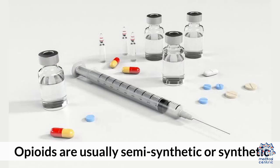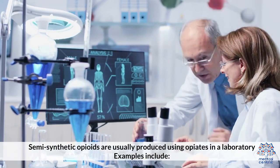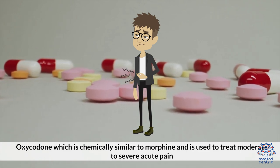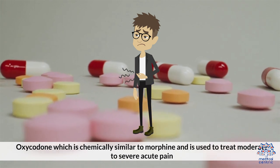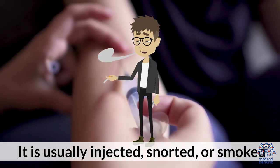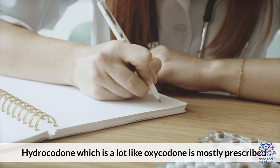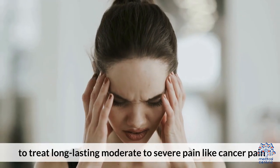Opioids are usually semi-synthetic or synthetic. Semi-synthetic opioids are usually produced using opiates in a laboratory. Examples include: oxycodone, which is chemically similar to morphine and is used to treat moderate to severe acute pain; heroin, which is a substance made from morphine and is usually injected, snorted, or smoked; and hydrocodone, which is a lot like oxycodone and is mostly prescribed to treat long-lasting, moderate to severe pain like cancer pain.